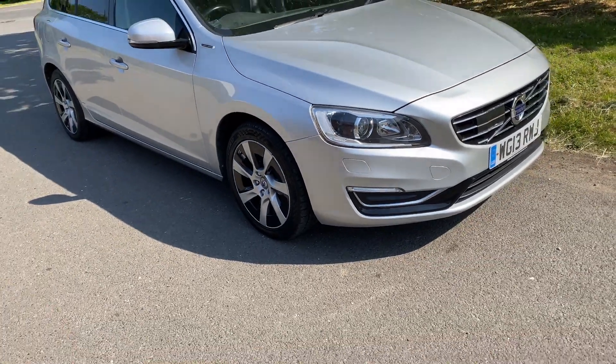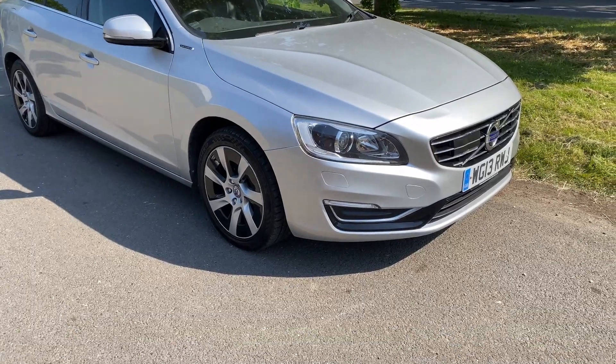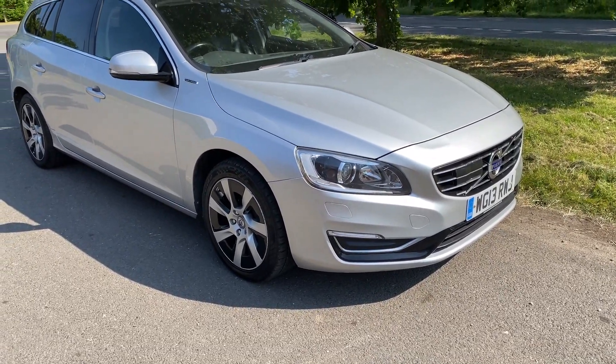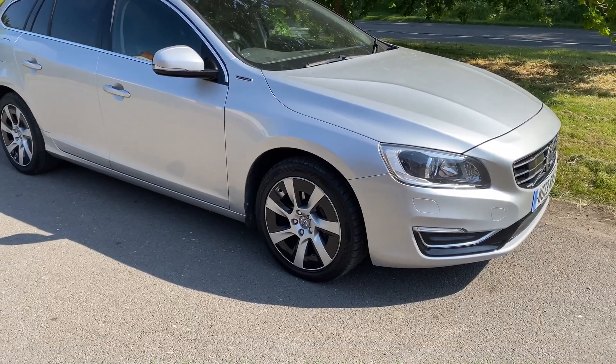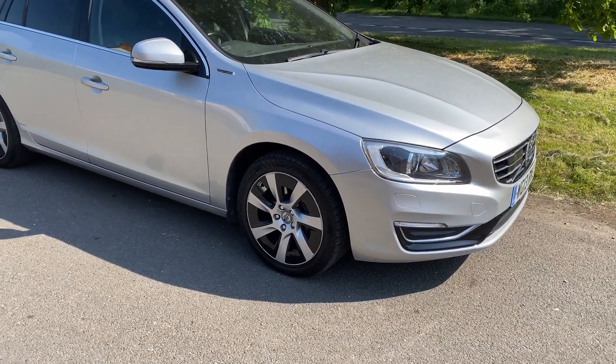Good afternoon, it's Graham here at Horton Cars. Today we have for your pleasure a Volvo V60 plug-in hybrid. These are unusual things — you don't see very many of them. I think this is probably one of the greatest plug-in hybrids you can buy. They're amazing things.